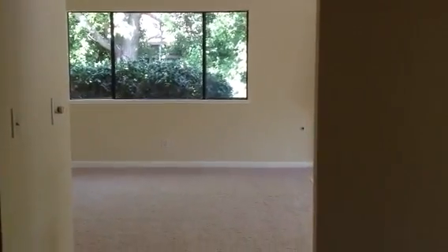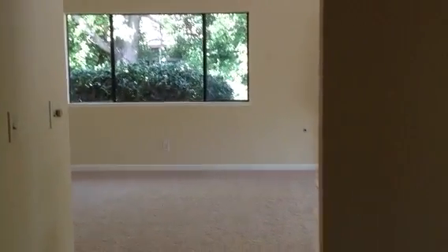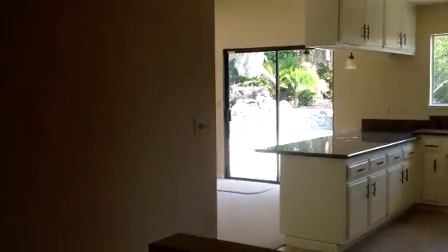Here we go, this is Wren Court in Roseville. When you walk in, there's your dining area — this is the formal dining, got this little wall here.